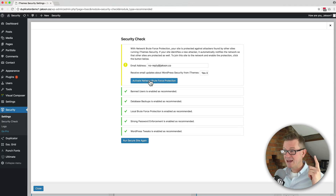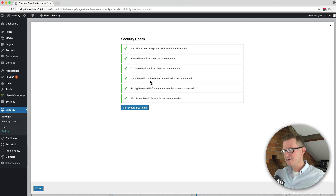It's nearly done. We're going to activate the brute force protection network, which allows other hacked sites to share information about the people that are trying to hack. And that's it — we're done.